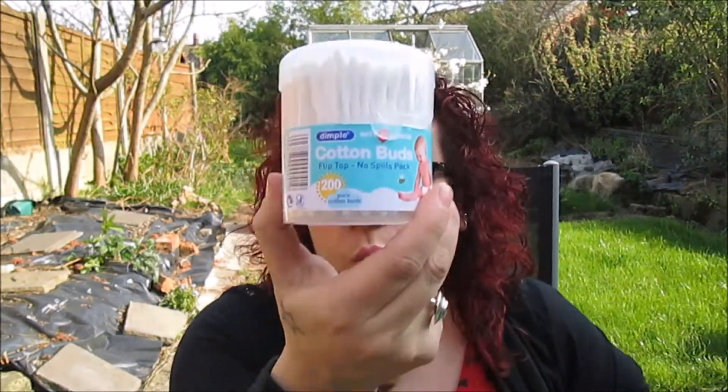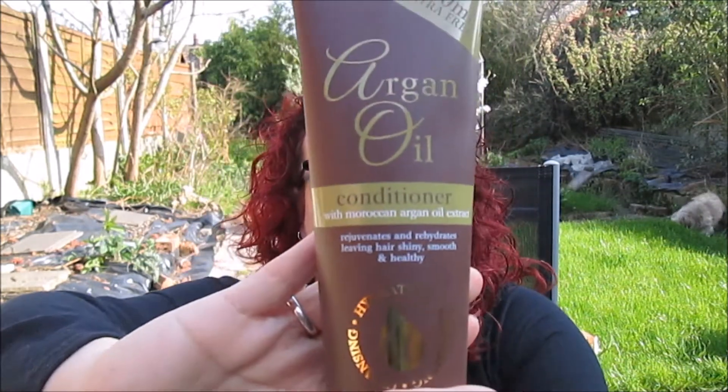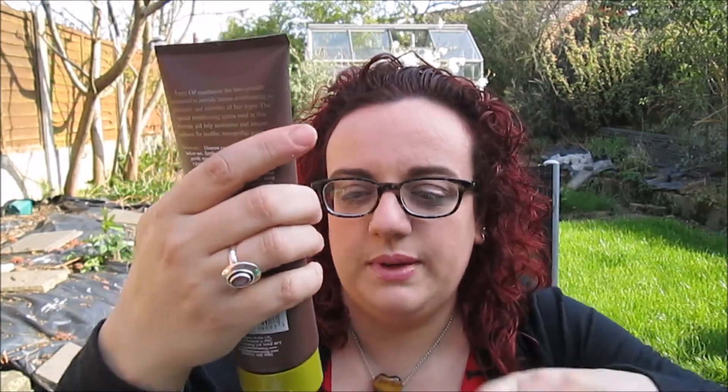Cotton buds - not that interesting, they're just cotton buds and they were very cheap, so why not. Then I got this Argan oil conditioner with Moroccan argan oil extract. It rejuvenates and rehydrates, leaves hair smooth and healthy. I vouch for this because it's very very good - I've had the hair mask before and the shampoo. So I just got the conditioner this time. 99p for 250ml plus 100ml extra free - super cheap.